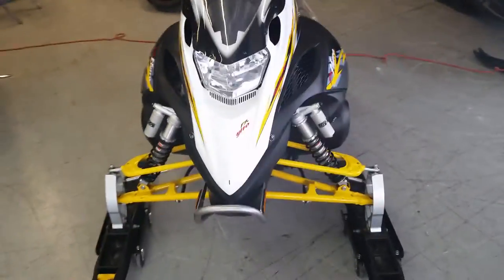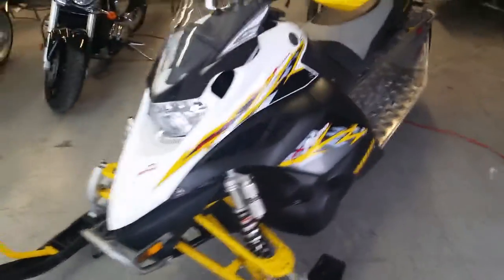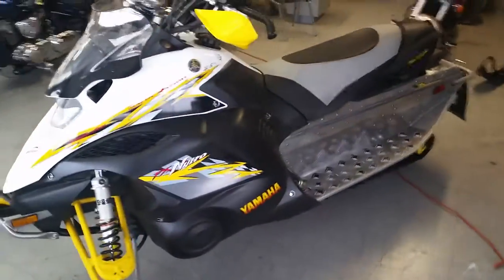This thing's ready to tear up the trails or the lakes. Visit our website ApprovalPowersports.com. We got over 430 used bikes in our showroom for sale. We got financing for everyone.